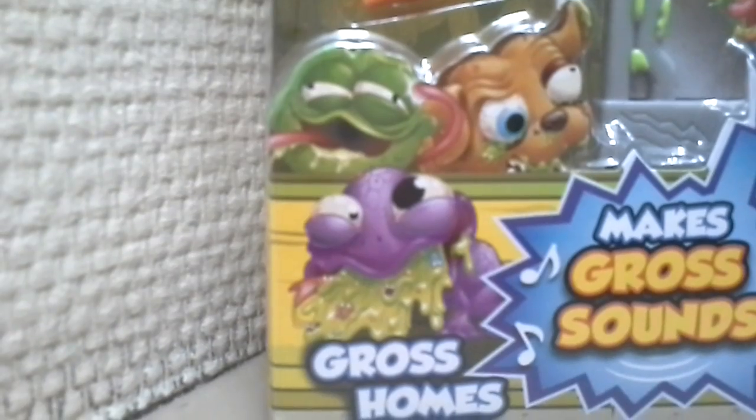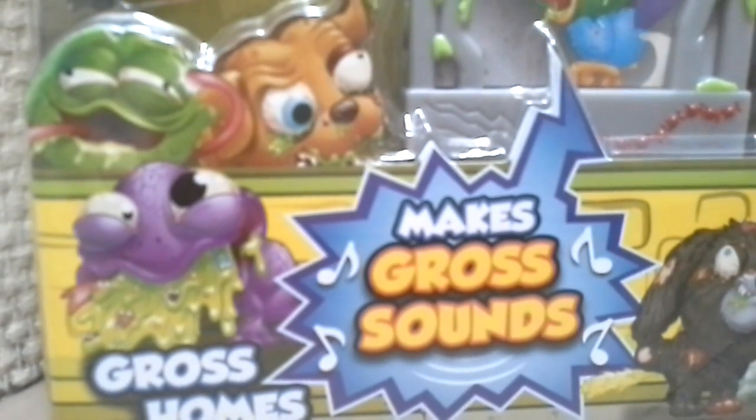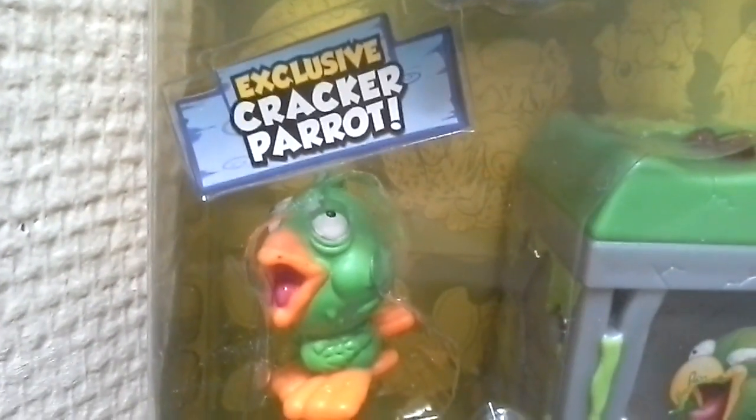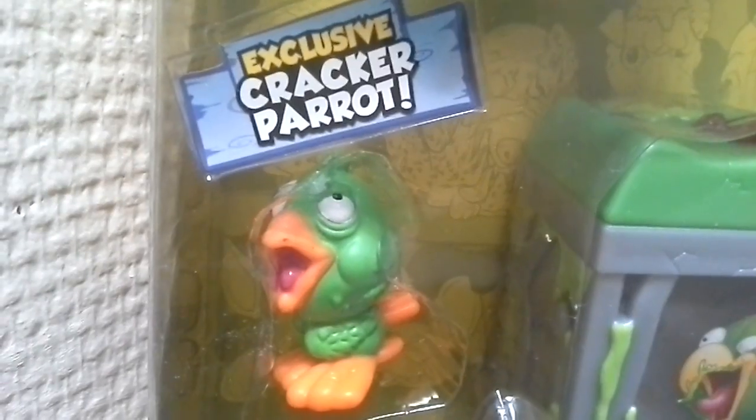Hello, this is the review of Gross Homes that makes gross sounds, The Ugliest Pet Shop, Series 1, including Exclusive Cracker Parrot.